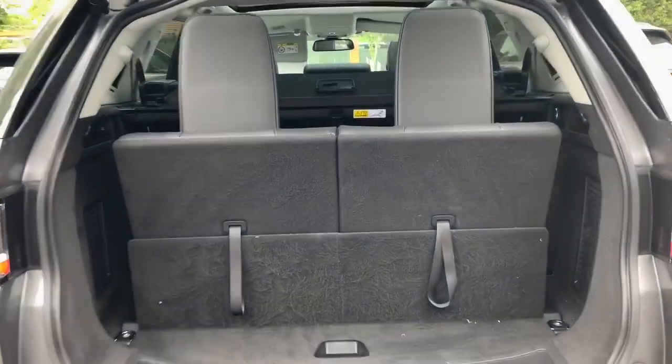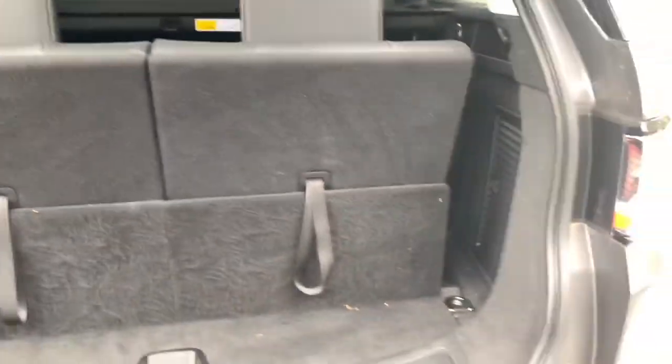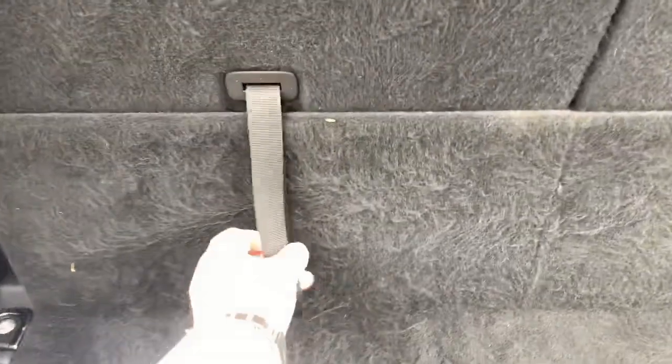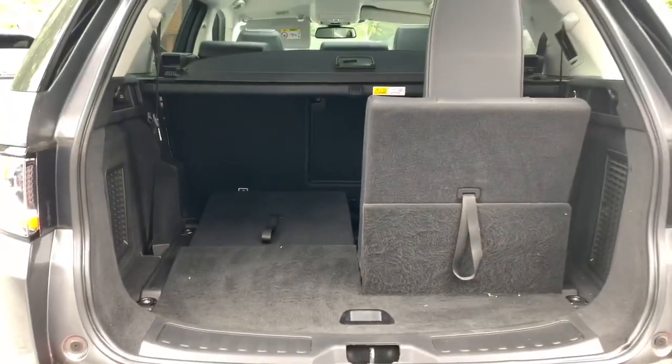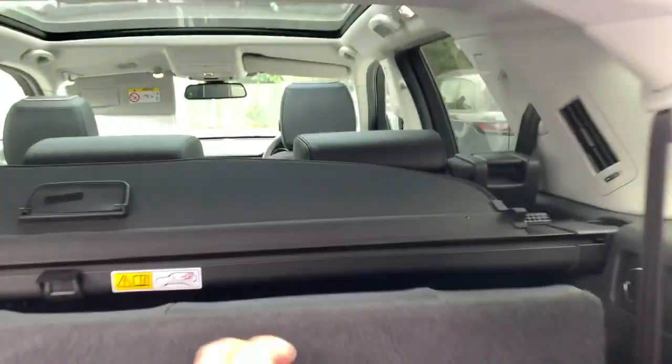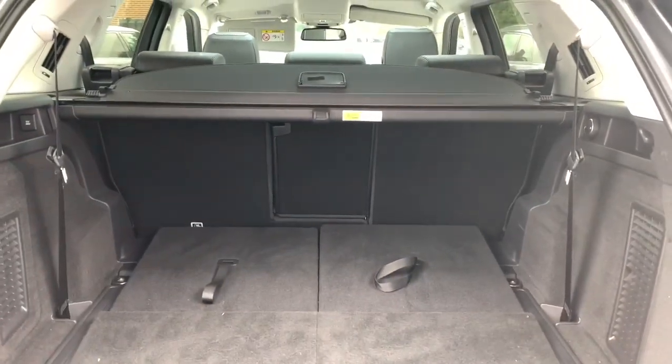Fitted with seven seats, you can see they're erected here and you're left with a smaller portion of the boot. They're easily folded — one tug on the cable, the headrest drops, and you push the seat forwards. You'll see a significant difference in the overall boot space. Naturally you wouldn't have the parcel shelf in the way, so it does look slightly different once you are using the seats properly.